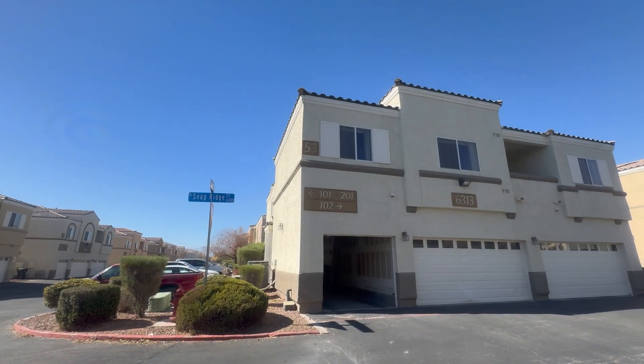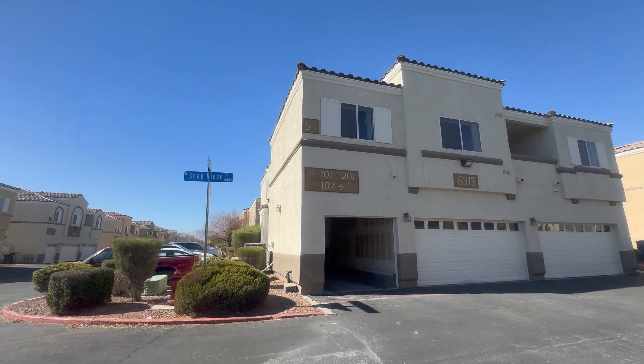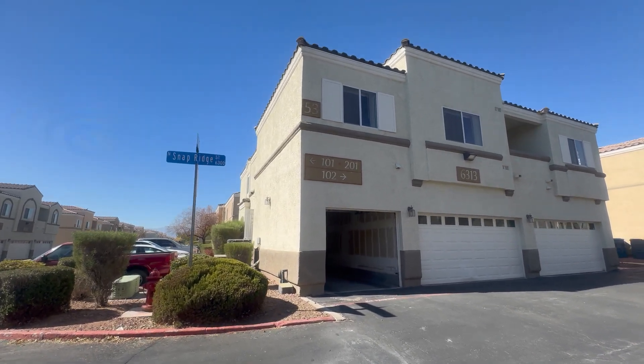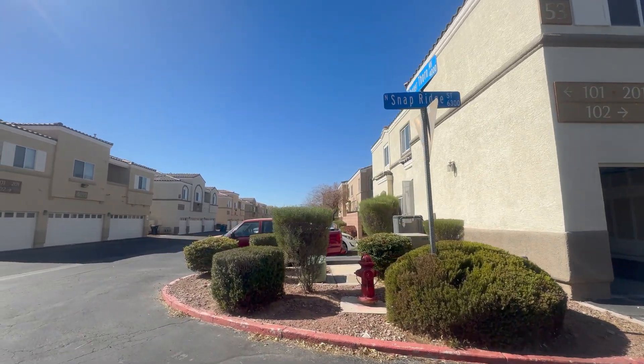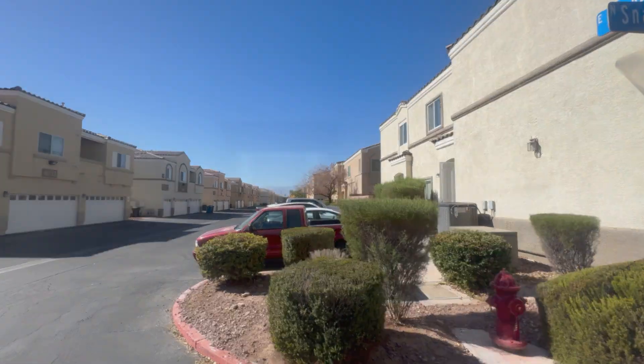What I love about the second-story condo location is it has the single-car garage that goes directly to your main staircase leading upstairs, and you have ample parking right outside your door for yourself or for guests.